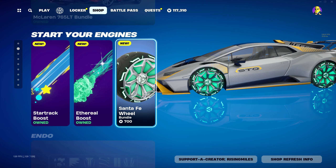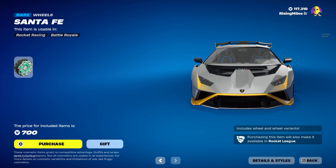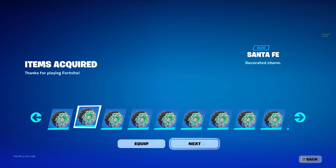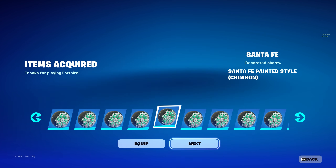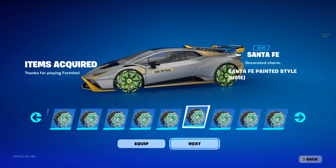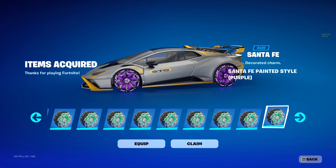Last but not least we have the Santa Fe Wheel for 700 V-Bucks — a little more expensive. It turns out it does come with a bunch of different color styles: black, titanium white, gray, crimson, pink, cobalt, sky blue, and burnt sienna.